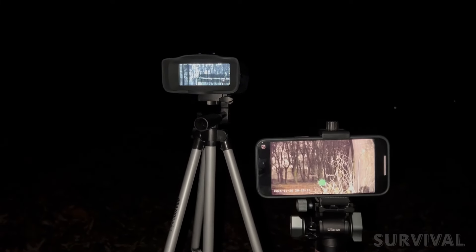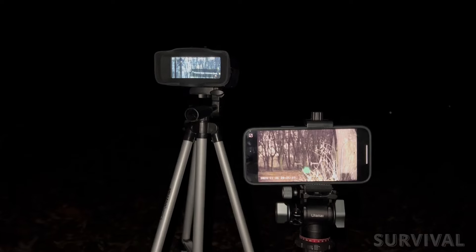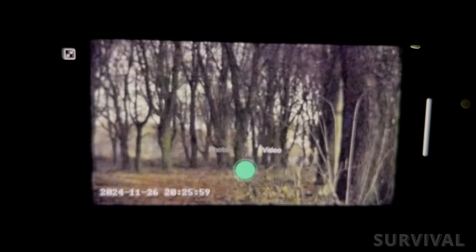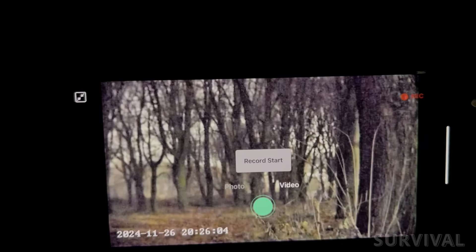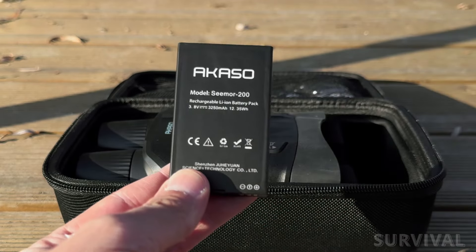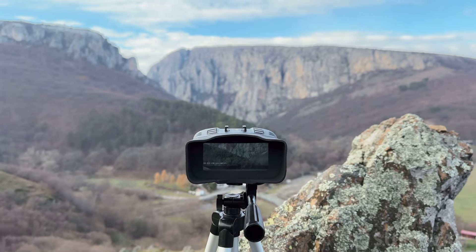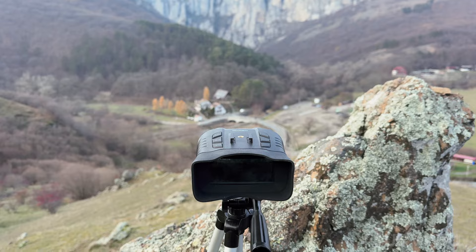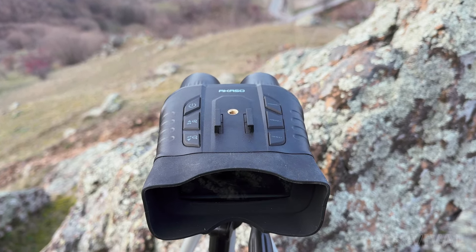The Seymour 200 can also link with the Acaso Aura app using a 2.4 gigahertz Wi-Fi connection, which not only allows you to transfer images and videos without removing the microSD card, but you can view and operate the camera shutter remotely too. The two 3,250 mAh batteries included can extend the total operating time to up to eight hours. In full color mode without infrared and the screen off, the longest recording time on a full charge is about four hours. When infrared is enabled, the recording time is about two hours.